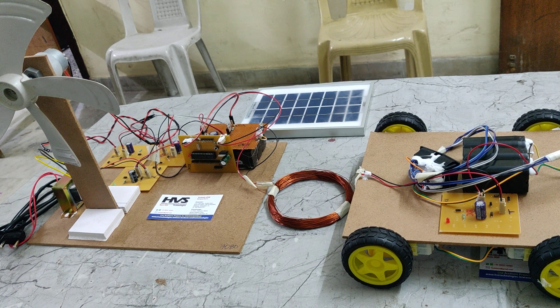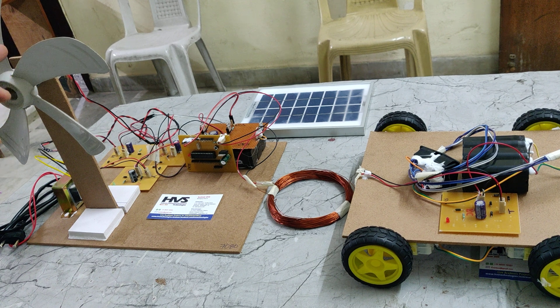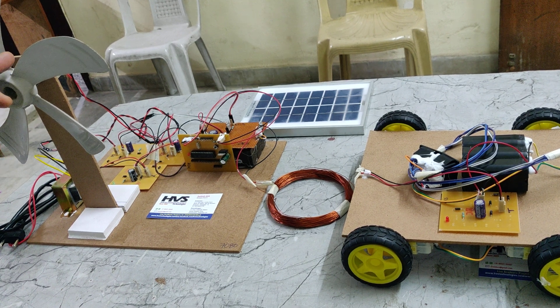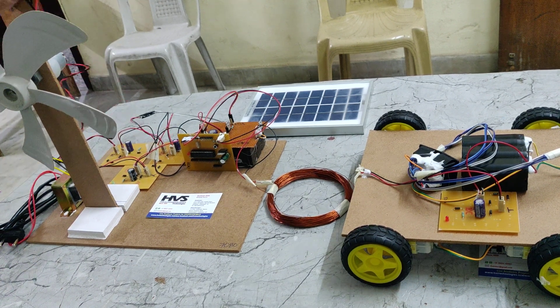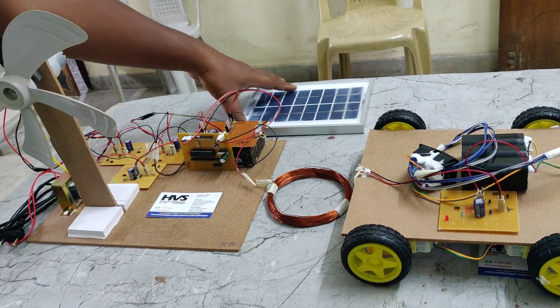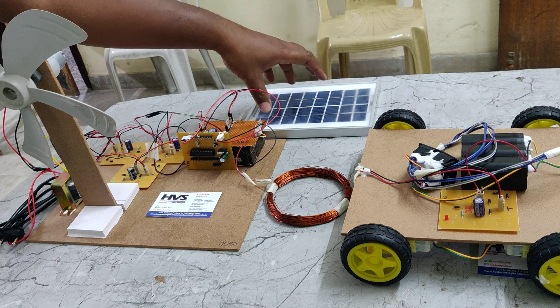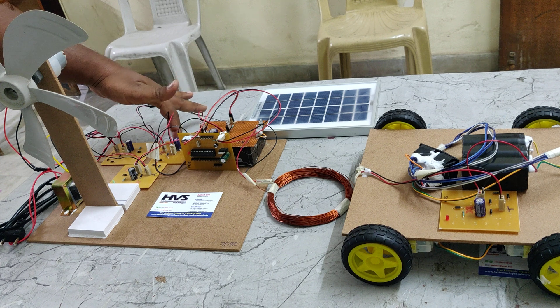The next source is wind - a DC power can be generated from this 12 volt 1 amp DC generator. We are using a 1000 RPM DC generator. Whenever wind comes and the wind turbine rotates at 1000 rotations per minute, the system will generate 12 volts, which is then input to the battery pack through the charging circuit.